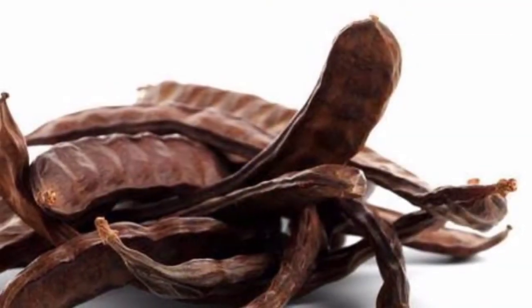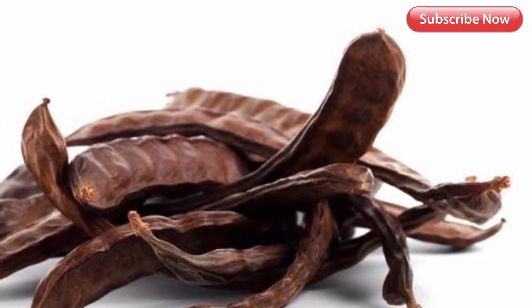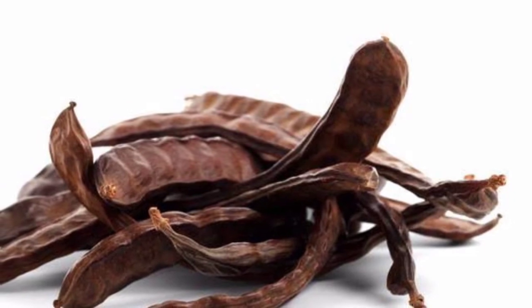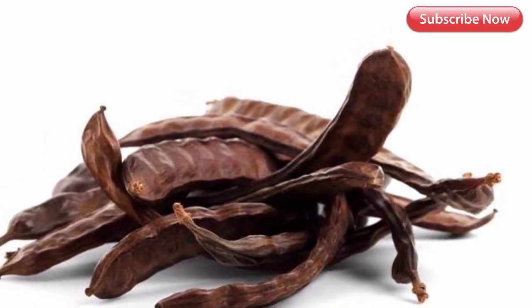Precautions: Carob flour should be avoided by people with intestinal diseases following a FODMAP diet. Consumption should also be avoided when there exists an allergy to nuts. Flatulence may be the main adversity of carob.